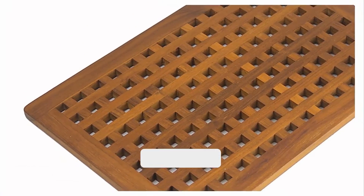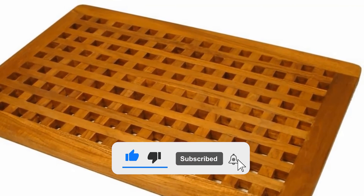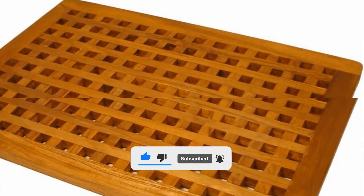Well guys, that's it for today's video. Let us know what your favorite type of bath mat is in the comments down below. Thank you so much for watching, and as always, don't forget to like, subscribe, and hit that bell icon. See you guys next time!